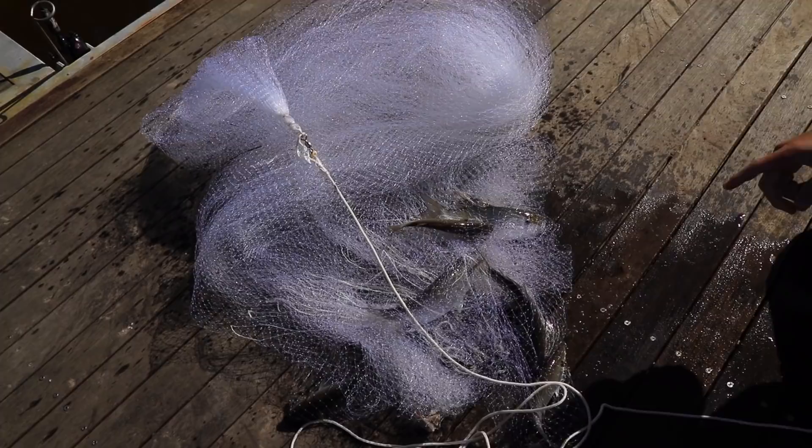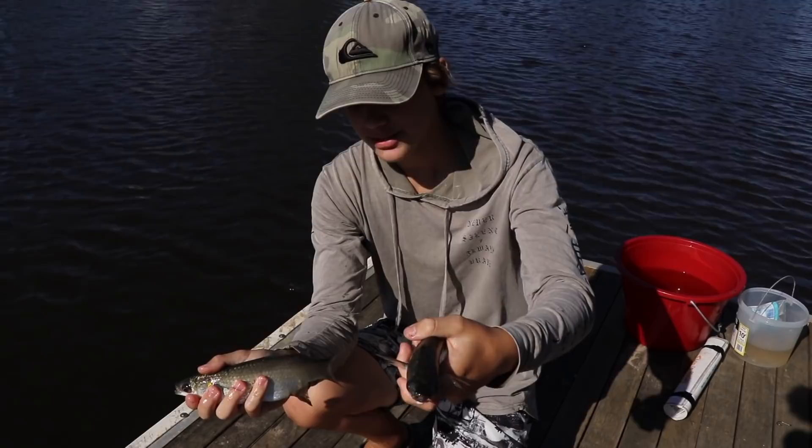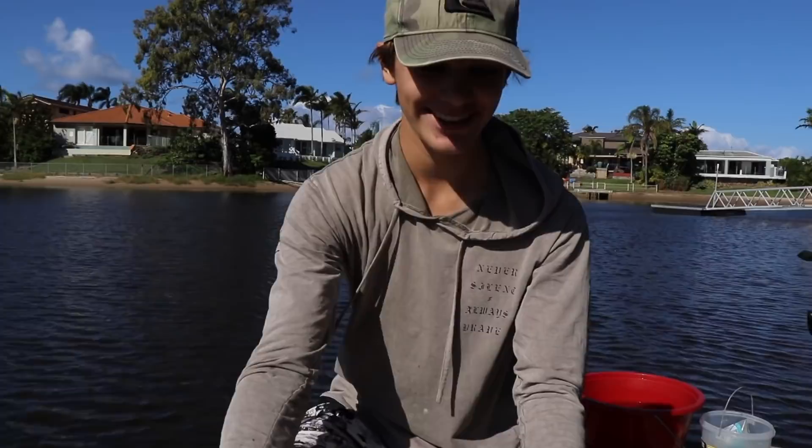That's how we do it ladies and gentlemen - first cast got like five or six big mullet. Now these mullet have to be 30 centimeters to keep, so we'll measure them, see if they are, and if not we'll let them go and hopefully catch some more. The reason they're such good bait is because there's so many in here and everything feeds off them.